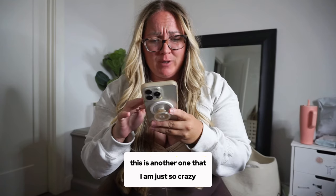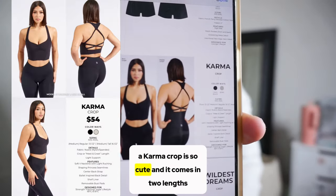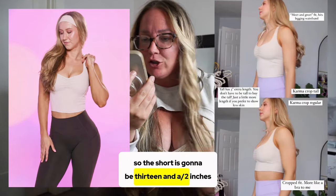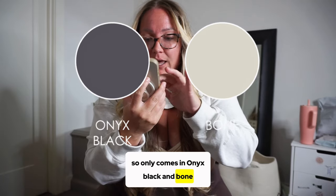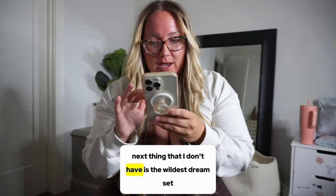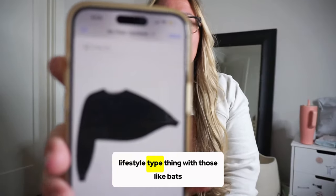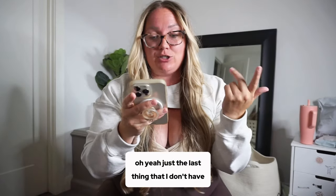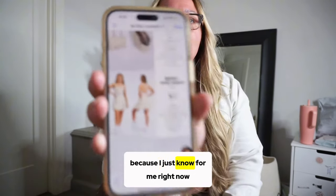I'm also crazy for not requesting the Karma Crop — it's so cute and comes in two lengths: short at 13.5 inches and regular at 16.5 inches. It only comes in onyx black and bone, and it's genuinely so flattering on everyone I've seen wear it. I don't have the Wildest Dream Set either — it's like a French terry raw edge lounge lifestyle piece with those bat wings style.